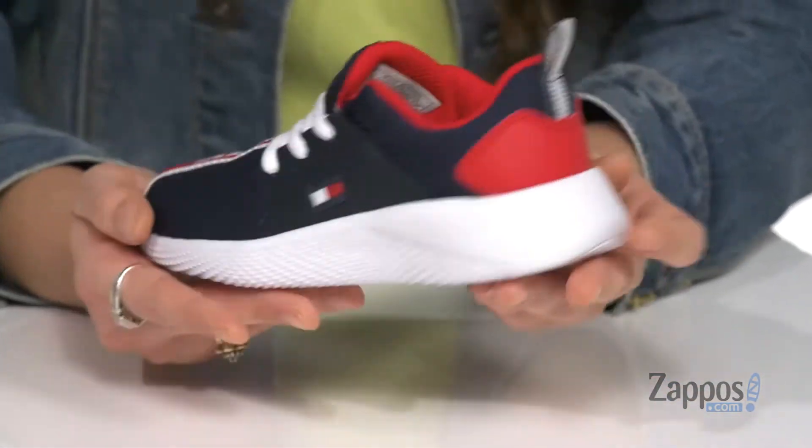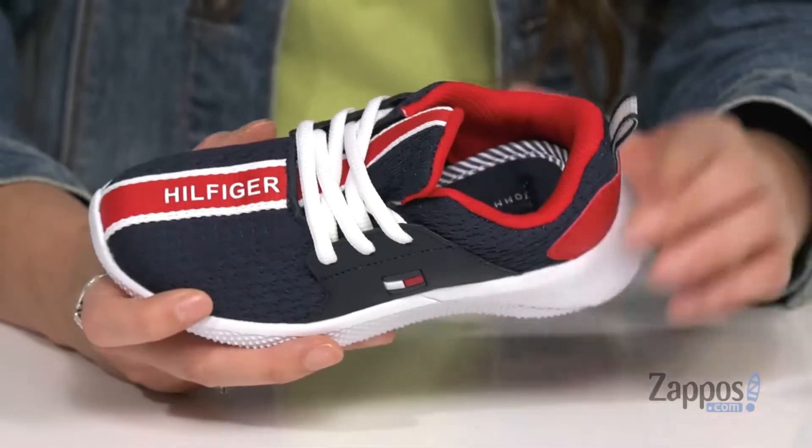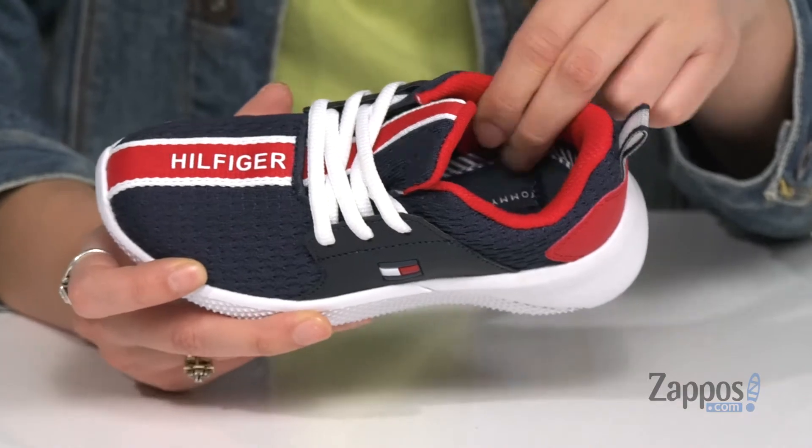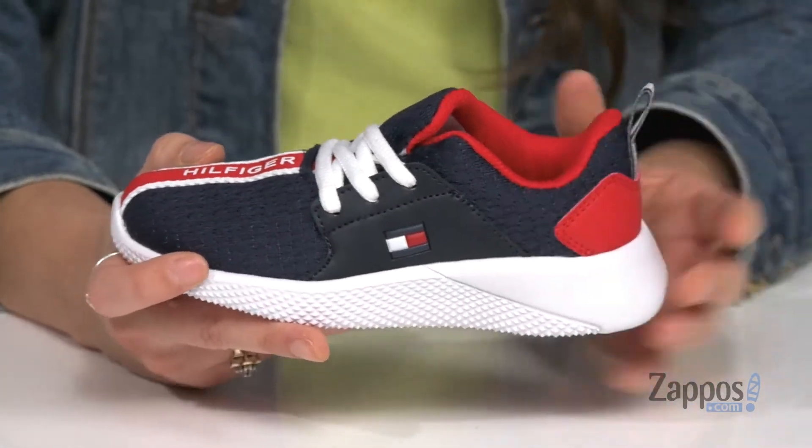They have a lace-up closure for a secure fit. There's a back pull tab to help make the on-off process easier. Inside is smooth lining with a padded footbed for loads of comfort, and they have a cushion collar for added ankle support.